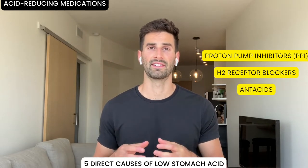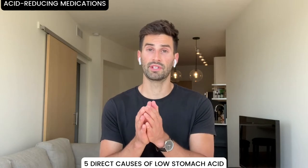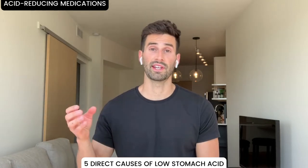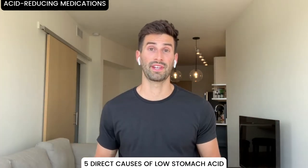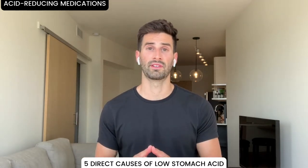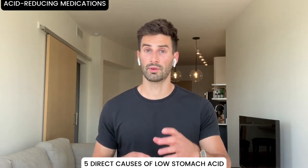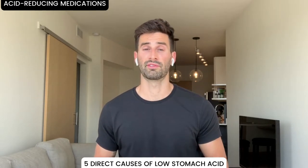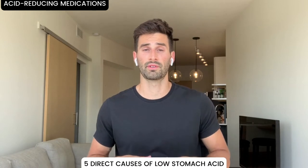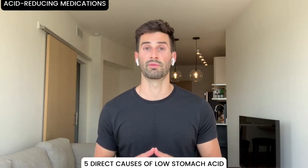And antacids such as Tums or Gaviscon. Millions of people take these daily — they're a multi-billion dollar industry in the United States. They were intended to only be used for several weeks to heal stomach ulcers, but now they're in everyone's weekly pill boxes being taken regularly alongside multivitamins.